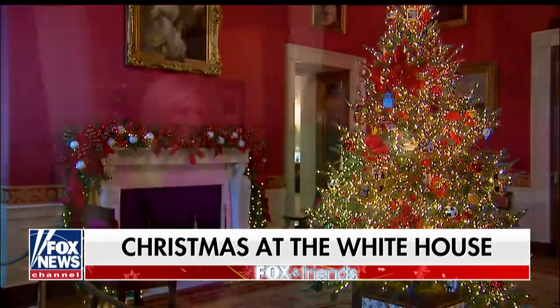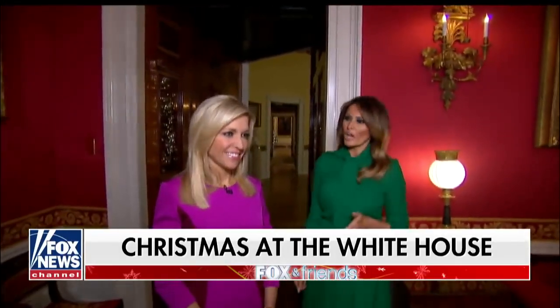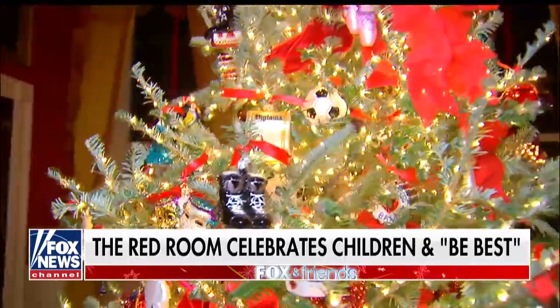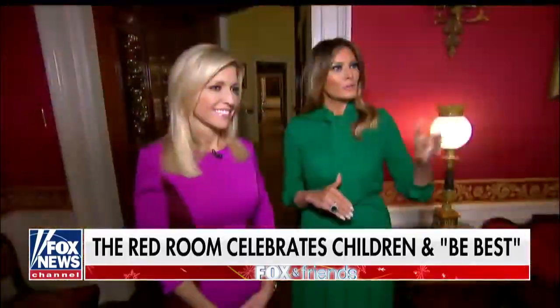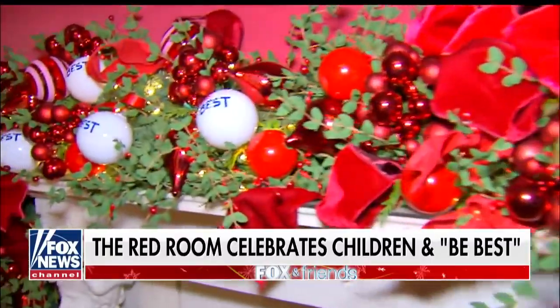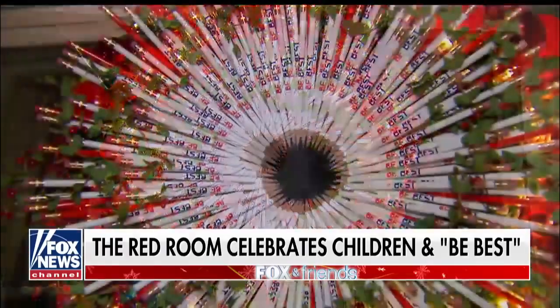These decorations represent how each child can excel on their own path through education, arts, sport, and technology. And on the mantel there are BE BEST ornaments. We also have tool wreaths with BE BEST pencils.